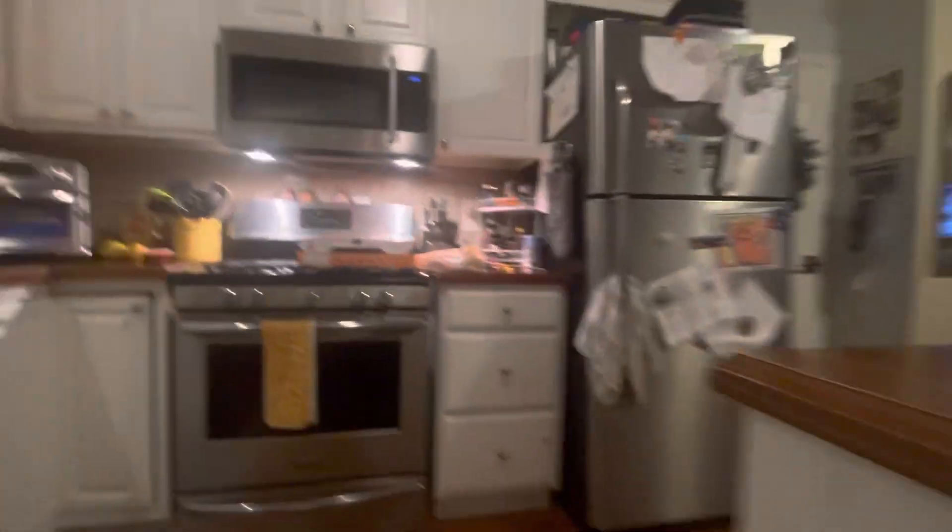And here's the kitchen where we cook food. We just got pizza. Here's the garage.